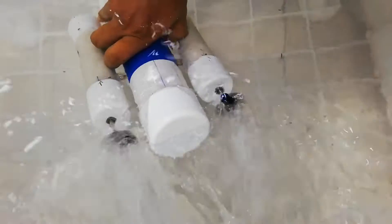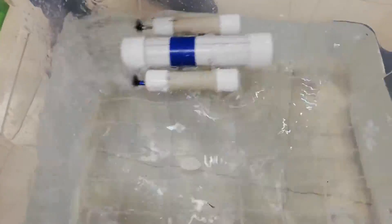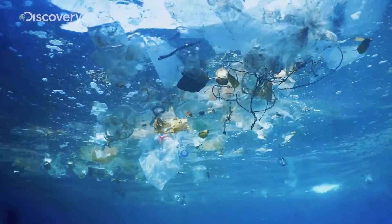I am Aditi. We are team amphibian. Our challenge is to develop a prototype of a submarine which would try to clean plastic garbage from the ocean.